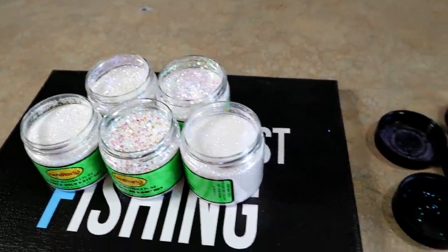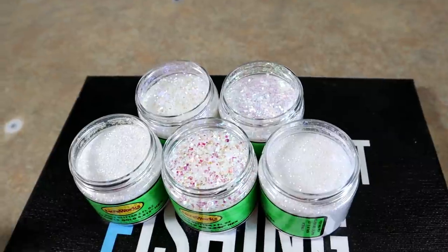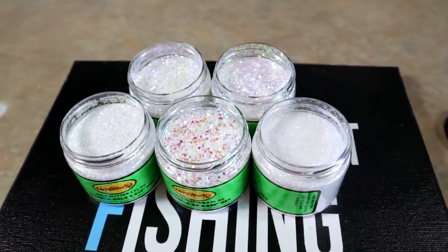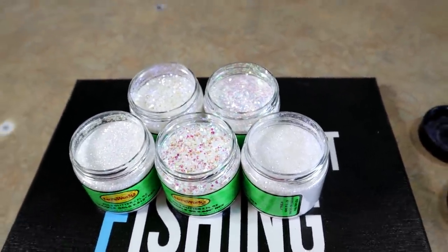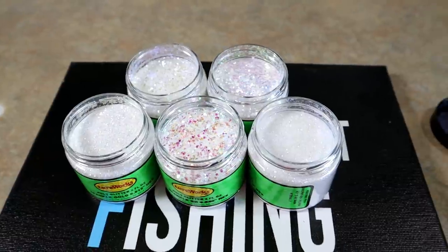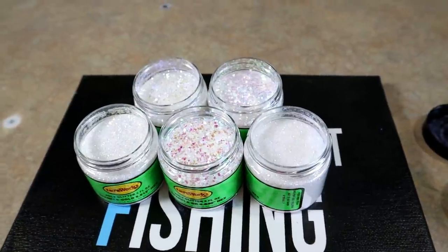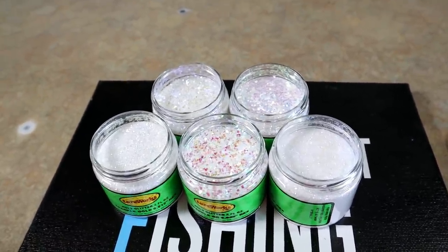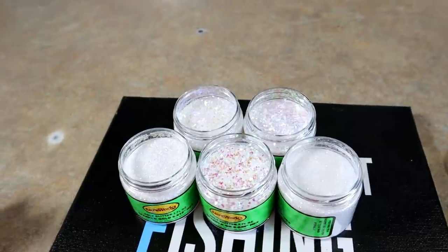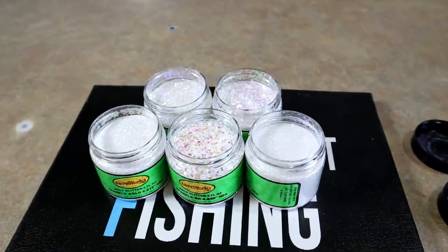I want to show y'all how I would use this stuff. You have to be very temperature-aware — you're not going to want to reheat this stuff to super hot degrees. You've got to put the sparkle flake in right before you use it. With other manufacturers' sparkle flakes, even if my plastic was down to 310°F, it would just die as soon as I put it in. Let's see what we can do with the Lure Works sparkle flakes today.